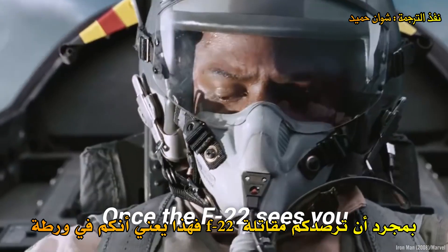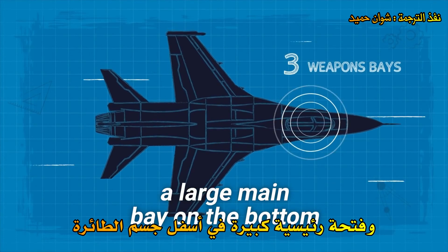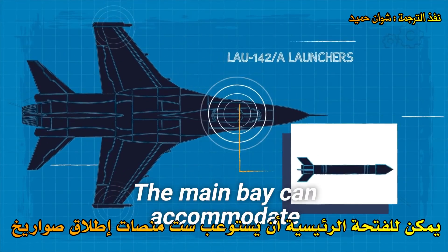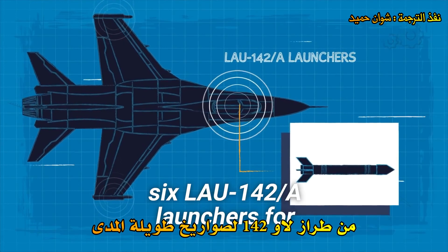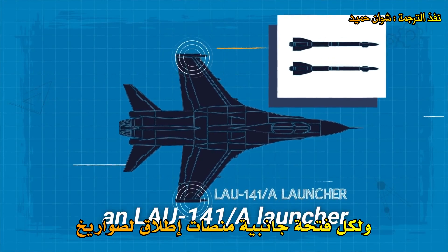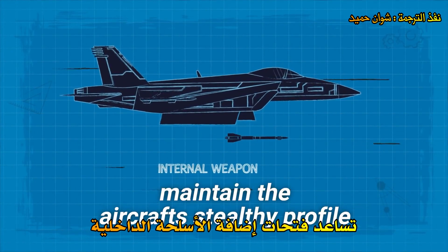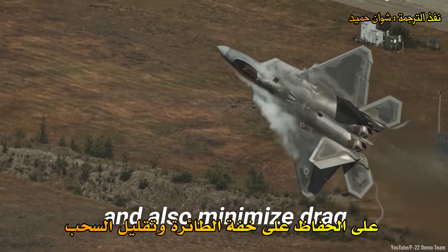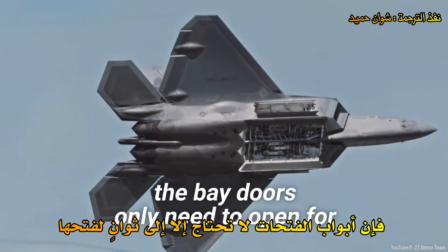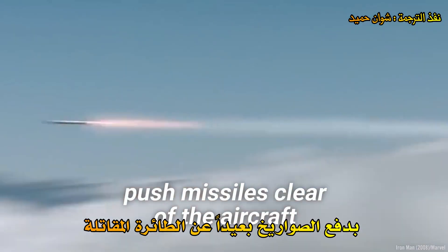Once the F-22 sees you, you're in trouble. It has three internal weapons bays: a large main bay on the bottom of the fuselage and two smaller bays on the sides. The main bay can accommodate six LAU-142A launchers for beyond-visual-range missiles, and each side bay has an LAU-141A launcher for short-range missiles. Internal weapon bays help maintain the aircraft's stealthy profile and minimize drag. When it is time to launch missiles, the bay doors only need to open for less than a second, and pneumatic or hydraulic arms push missiles clear of the aircraft.